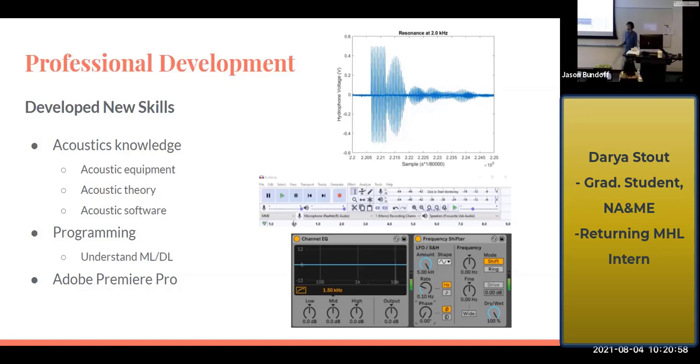I also did some training for machine learning and deep learning, because in the future that's something we'd be interested in with our acoustics, and that was really fascinating to me. It also helped me understand C++ a little bit better. And I learned Adobe Premiere Pro for video editing, which I'll probably use in my own life for my music too.